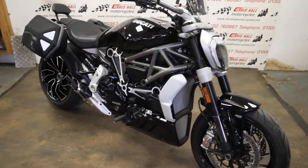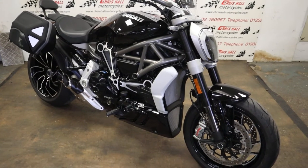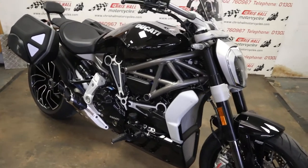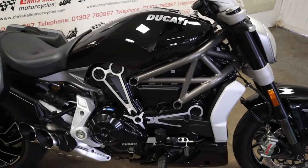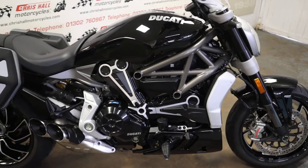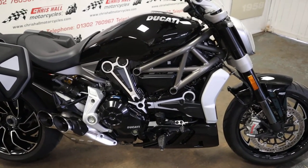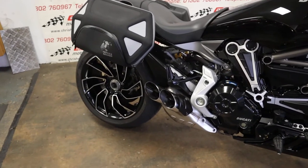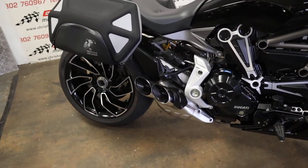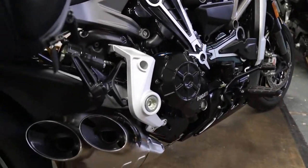So this is the 2018 Ducati XDiavel S — I always get the name the wrong way around even though I'm a massive fan of these bikes. This particular bike is finished in black, we've got the luggage fitted, the backrest, the bikini screen, and it's currently showing a whopping 2,289 miles on the clock.